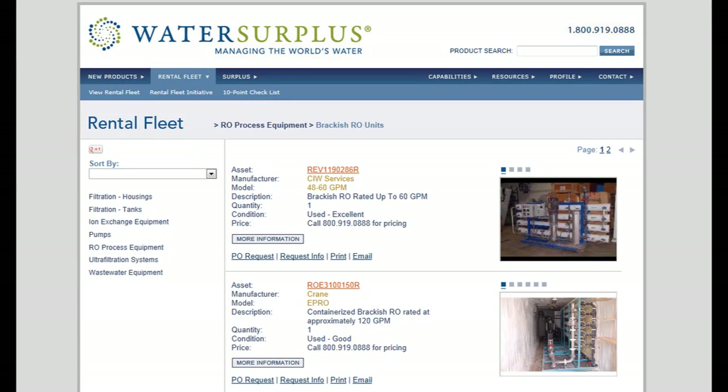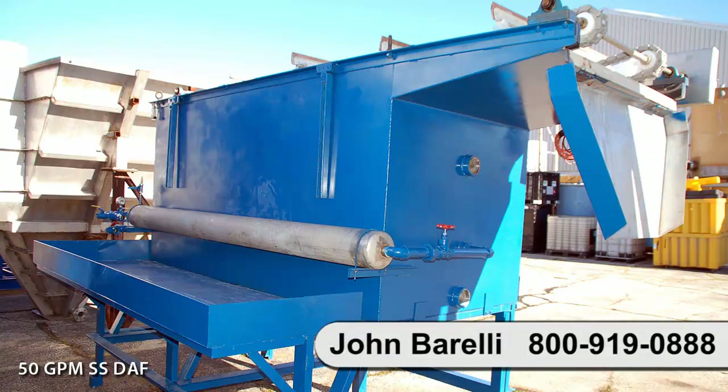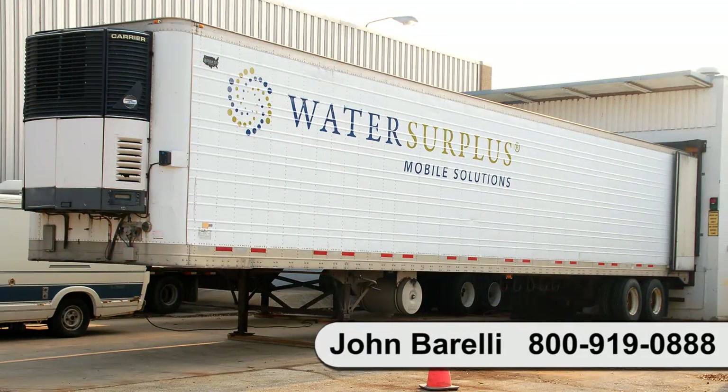Please visit our website to view our entire rental asset fleet. Contact John Borelli at 800-919-0888 to discuss any of your water or wastewater treatment equipment rental requirements.